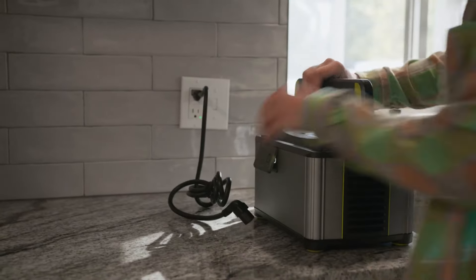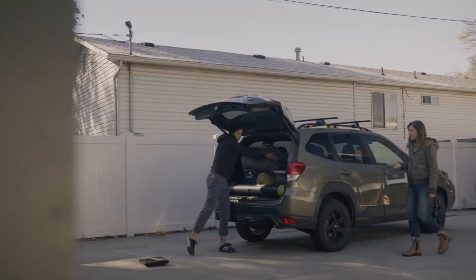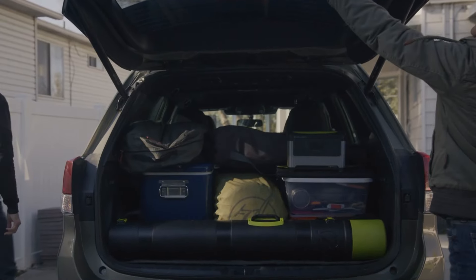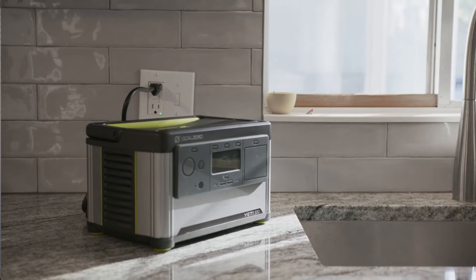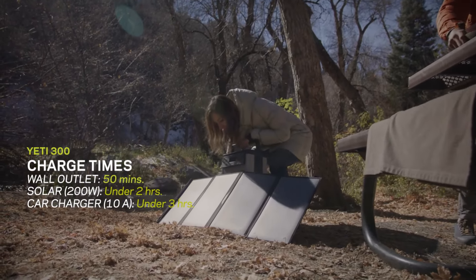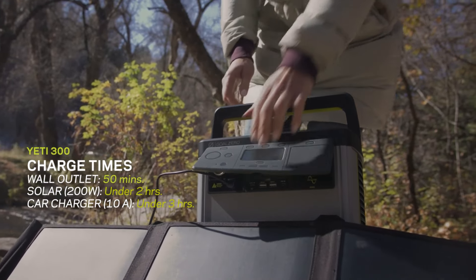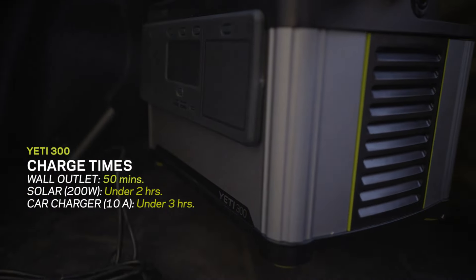One of the standout features of the Goal Zero Yeti 300 is its ability to recharge using solar panels, making it an eco-friendly choice for outdoor enthusiasts. By pairing it with compatible solar panels, you can harness the power of the sun to keep your devices charged without relying on traditional power sources. With its robust performance, portability, and flexibility, the Goal Zero Yeti 300 is an excellent choice for anyone looking to stay powered on the go or prepare for unexpected power outages.